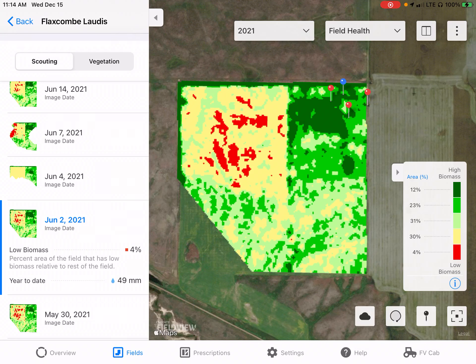Hi there, Rob Makowski, Digital Integration Specialist here with Bear Crop Science. I have a field here that I wanted to share with you — this field was seeded to corn.